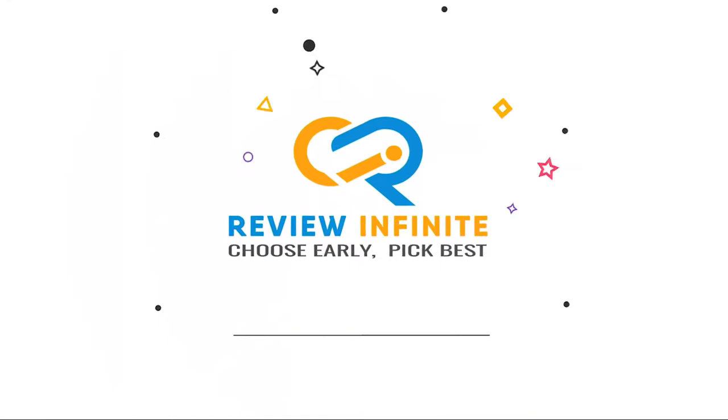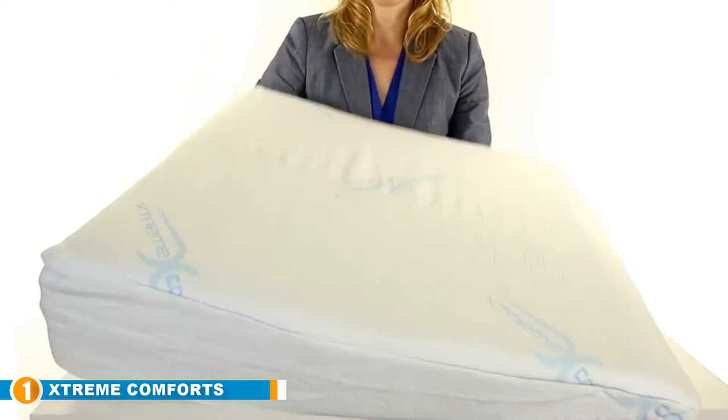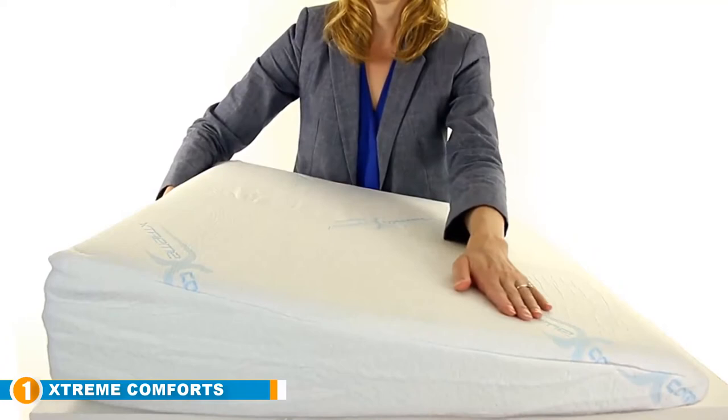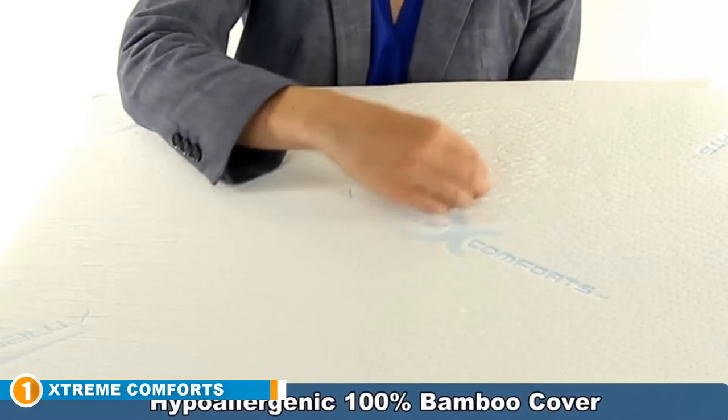The number one position is dominated by the Extreme Comfort 7-inch memory foam bed wedge pillow. Since most snoring happens when you're on your back, nearly everyone we spoke with suggested using a wedge pillow to elevate the head and neck. Dentist and snoring expert Jay Coresandy says in the world of snoring and sleep apnea, sleeping on your back is not your friend. According to Michael Gelb, a dentist specializing in TMJ and sleep disorders, the wedge shape helps prevent the lower jaw and tongue from falling back into the airway while sleeping on the back.